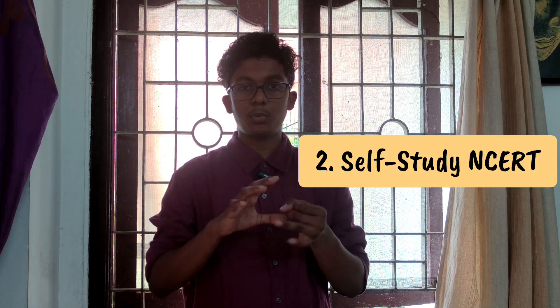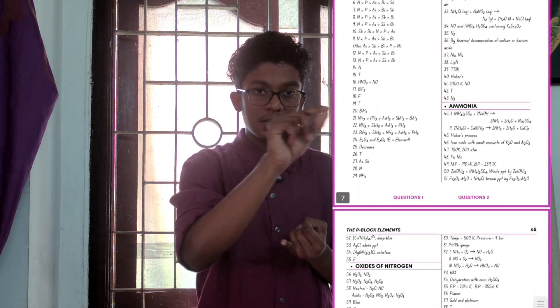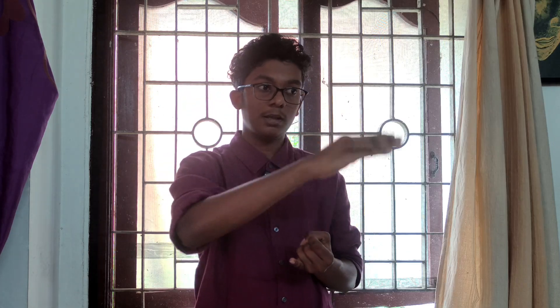NCERT is very boring — I feel like learning NCERT is tough for most people. So how do you learn NCERT? There is a technique: you are learning using Chemhack. There is a YouTuber who does a Chemhack series. So there is a question-and-answer format in NCERT. You can download the Chemhack from Telegram.